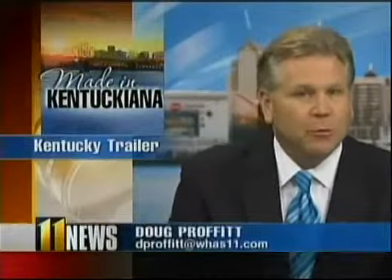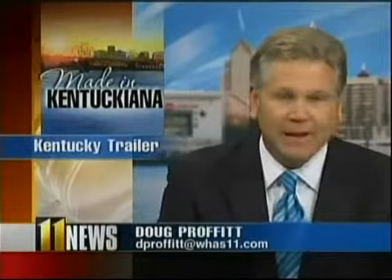Every month we're bringing you reports on products that are made right here in Kentuckiana. Tonight it's something you may see on the road every day and not even know it. WHAS 11's Kelsey Starks takes us to Kentucky Trailer.